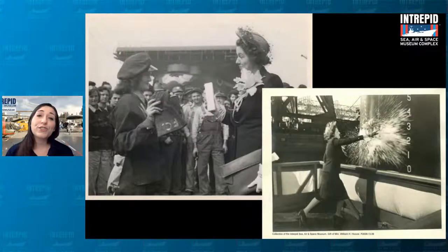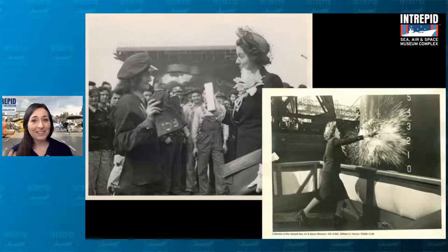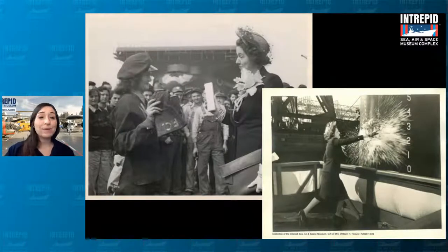Our ship was in service from 1943 to 1974, and it later became a museum in 1982 after being saved from the scrapyard, believe it or not. Being a museum now and talking about these celebrations and all of this history, we like to display a lot of very cool things to bring the ship to life — things like these.